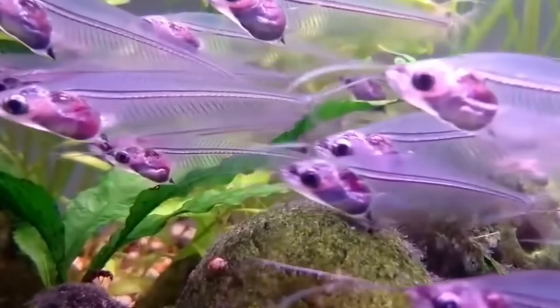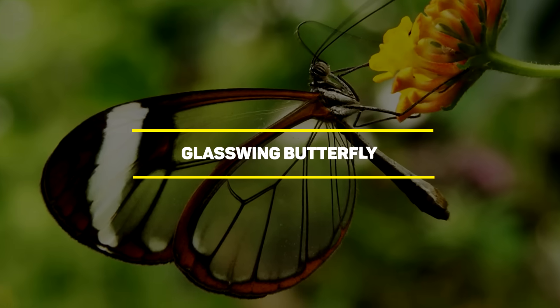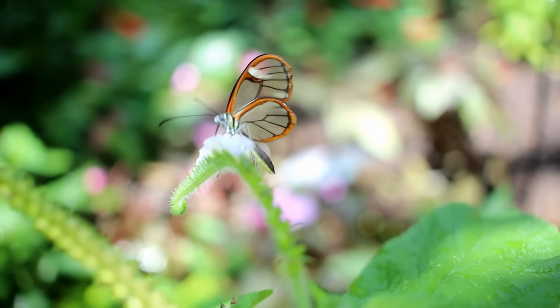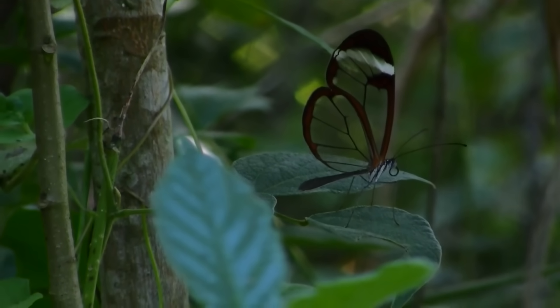And there's always the hope of discovering even more of them. Let's begin, shall we? Number ten: the glasswing butterfly. This stunning butterfly, known as the glasswing, can be found mainly in central and northern regions of South America, stretching as far north as Texas and as far south as Chile.